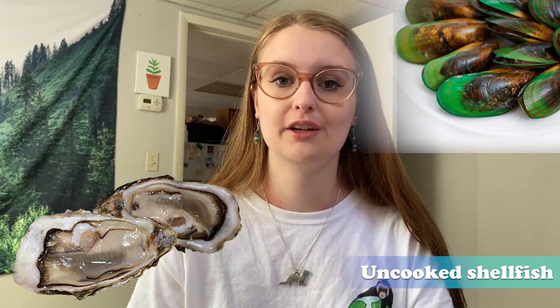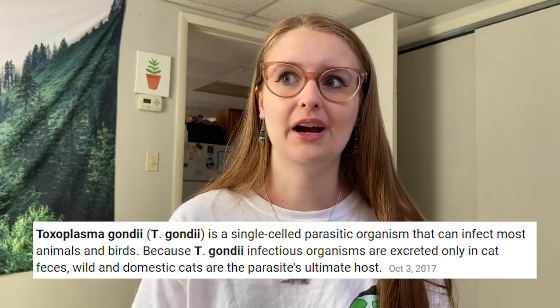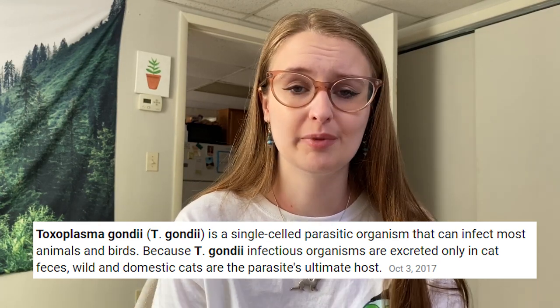Number one: uncooked shellfish like mussels and oysters. I am a huge advocate for feeding a little bit of weekly shellfish, but raw shellfish should always be cooked prior to feeding to avoid the risk of Toxoplasma gondii, which is a parasite found in shellfish and also in unwashed fruits and contaminated water. Most mussels are already cooked when you buy them at the store — if they're sold half shell or no shell, they're already cooked. Whole shell mussels and oysters need to be cooked prior to feeding.